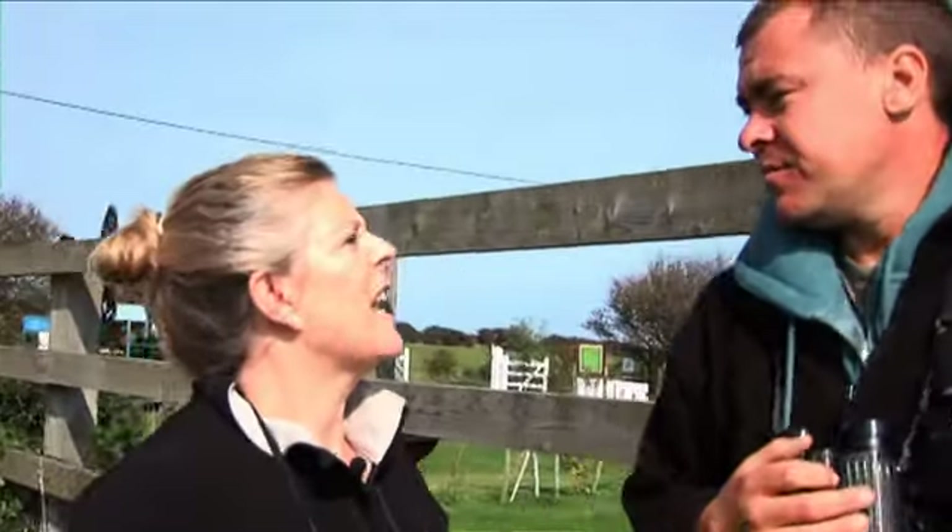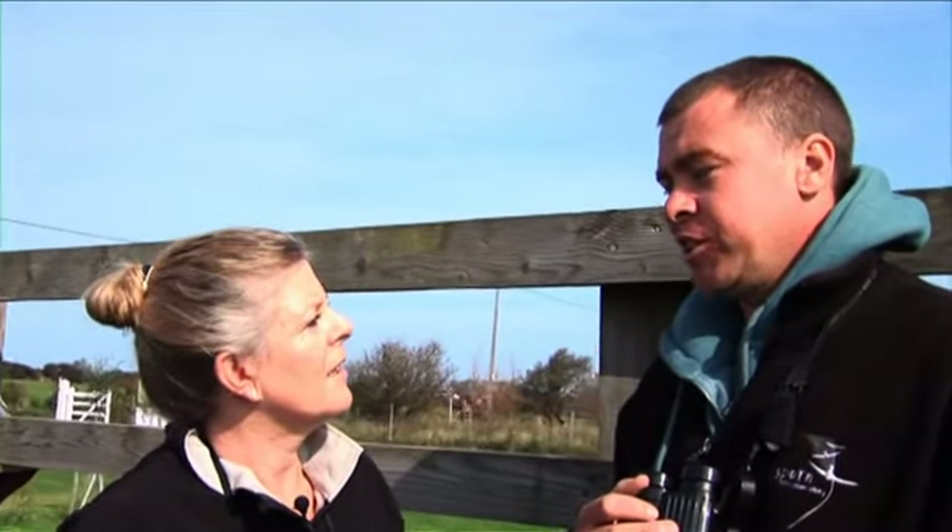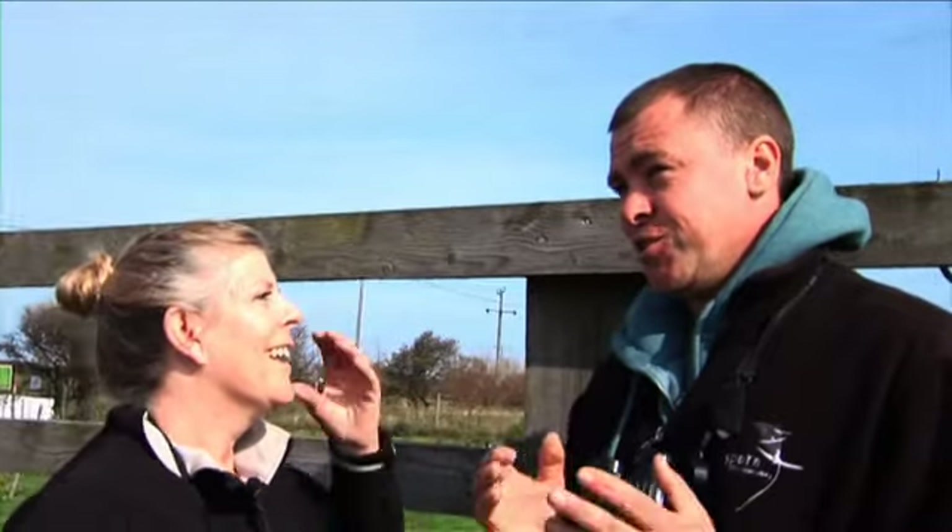So Nathan, just how rare is this shrike? Well, this is only the third ever British record — the first being in Fife in Scotland, the second on the Isles of Scilly, and this is the third ever bird to be seen in the UK. So it's a real coup for Spurn Bird Observatory to have this bird on their land. Then word got out on the social media network...